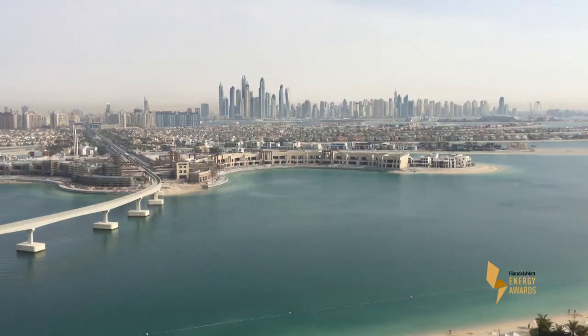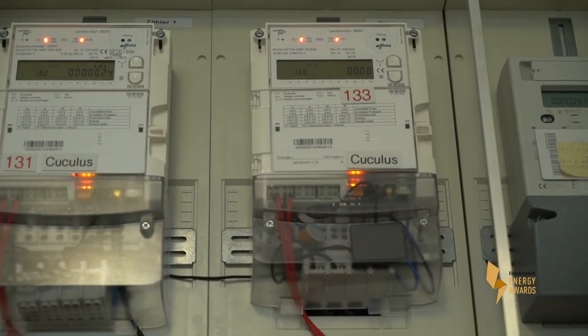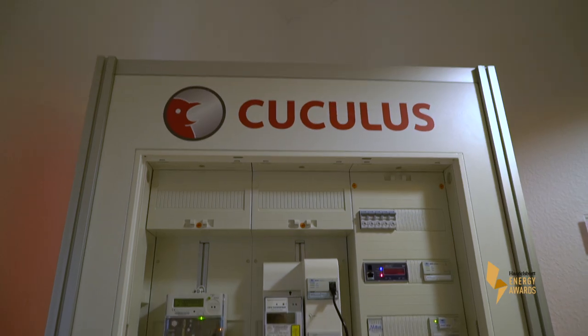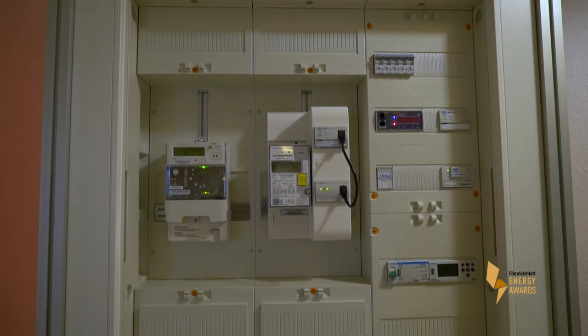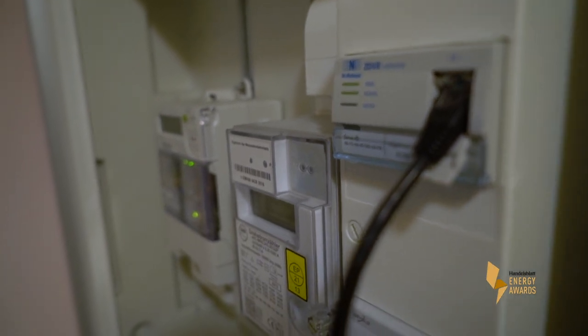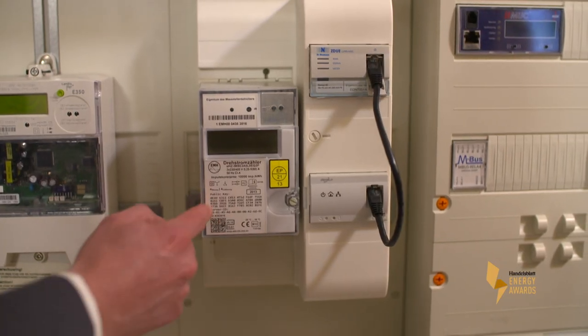In this case, saving water also means protecting the climate. To reduce consumption, you have to measure it precisely. Kukulis uses smart water meters to do just that. They determine consumption and many other values, such as water pressure and temperature, and all that happens every 15 minutes.